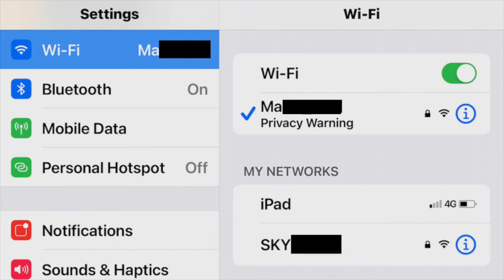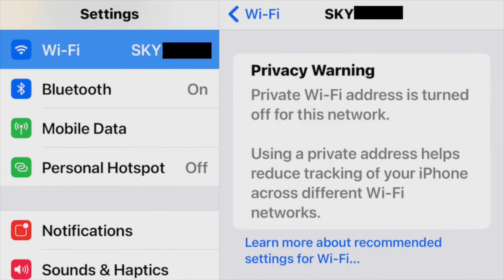Whatever the reason, here's the fix — and you'll need to do it on all your devices. If you click on the network you get this message: privacy warning — private Wi-Fi address is turned off for this network. Using a private address helps reduce tracking of your iPhone across different Wi-Fi networks.